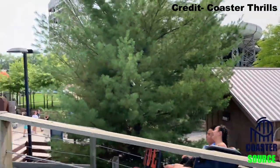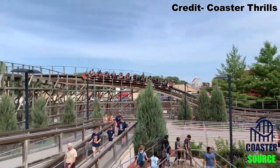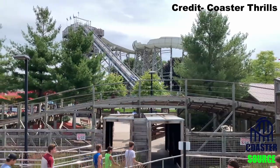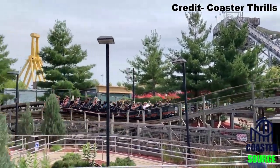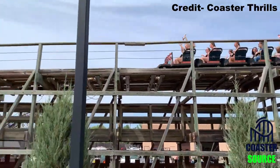Have you ridden this coaster? How do you think it compares to the other GCIs out there? If you enjoyed this review, I'd appreciate it if you gave this video a like and considered subscribing, because there will be a lot more roller coaster and amusement park videos here at Canopy Coaster. Thank you for watching — I'll see you next time!